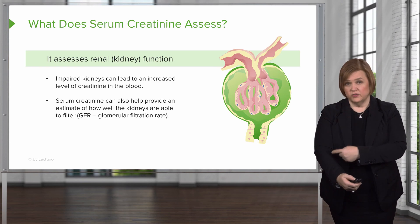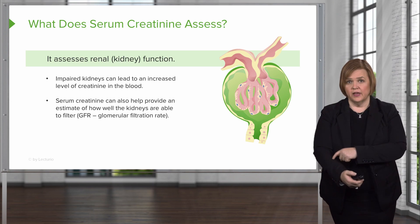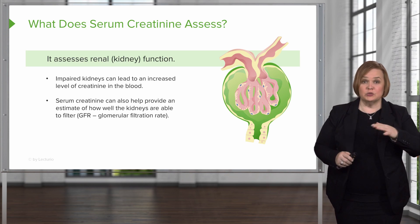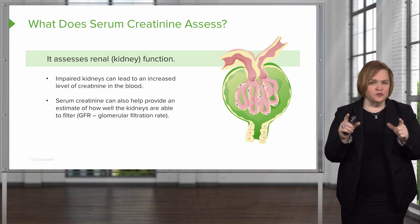When we do a serum creatinine test, we're drawing blood — usually from a venous sample — and that's why we can measure the higher level of creatinine in the blood. Serum creatinine can also help give us an estimate of how well the kidneys are able to filter. This part gets super cool — over there we have a picture that should look familiar to you.